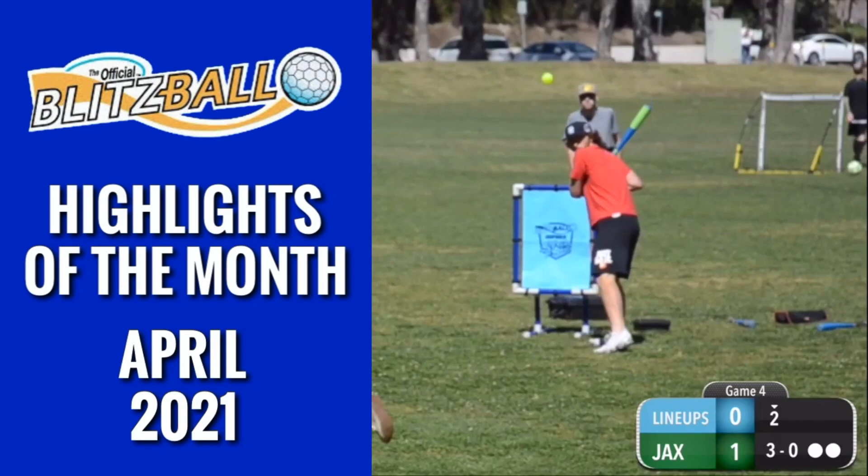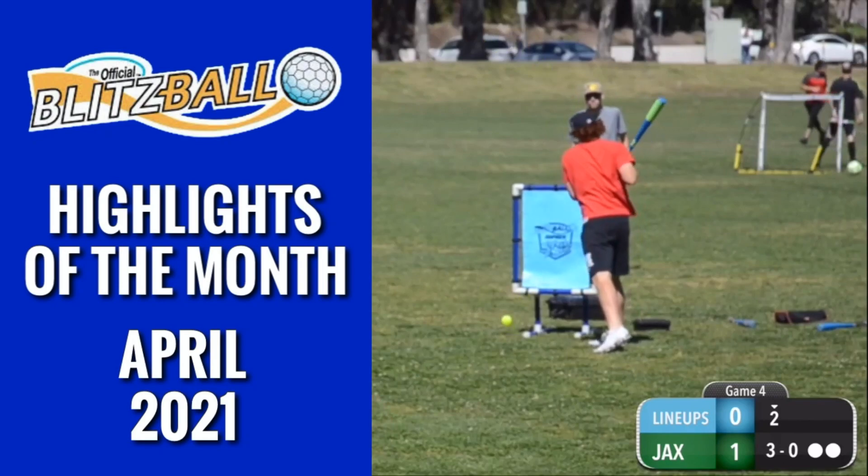Welcome to the Blitzball Highlights of the Month for April 2021. Let's get right into it.